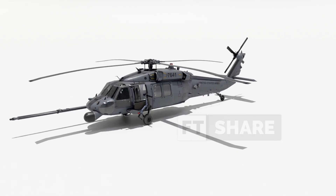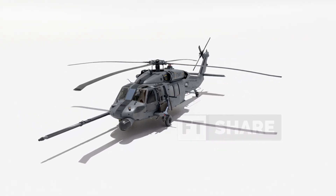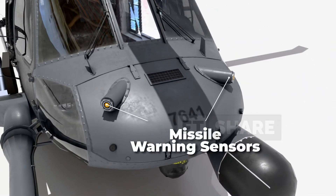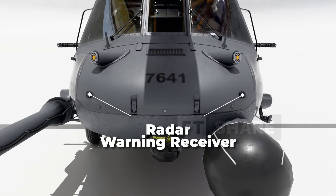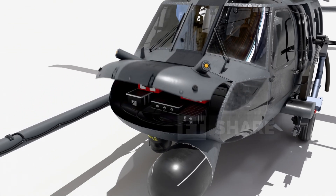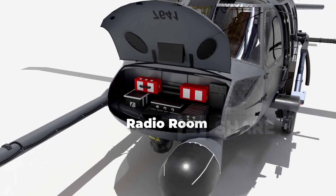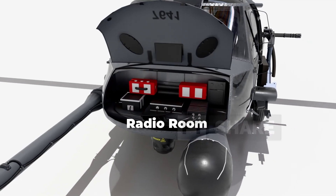Next, let's look at how the Pave Hawk defends itself and navigates from its external side. The Pave Hawk is equipped with missile warning sensors, which immediately inform the crew if a missile is launched toward the helicopter. Additionally, there's a radar warning receiver, letting the crew know if they're detected by enemy radar. Moving to its nose, there's a radio room containing communication equipment, as well as a color weather radar used to detect storms so the crew can avoid flying in bad weather.